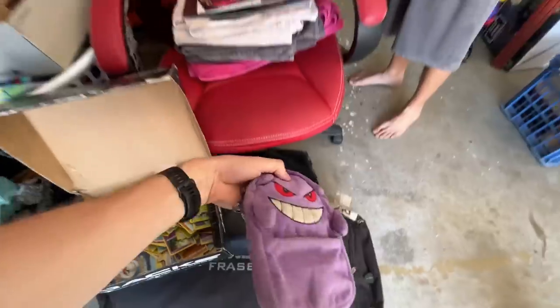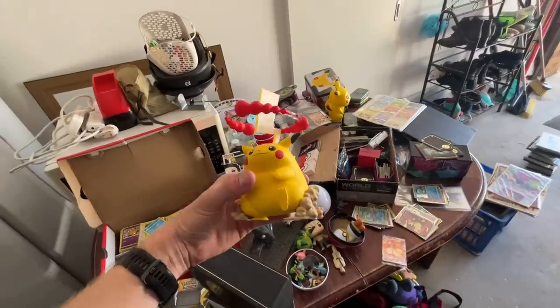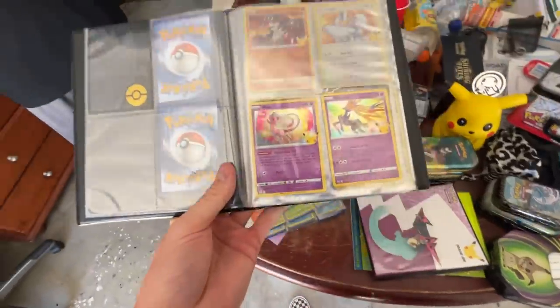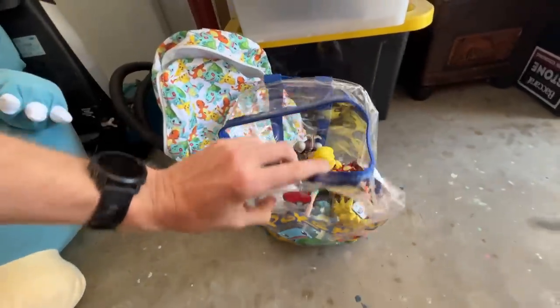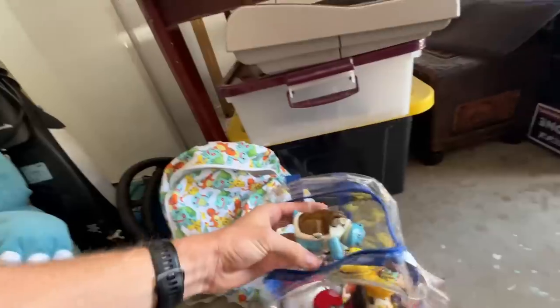Geez, this is the ultimate Pokemon collection, hey? Yeah, I've got my life's work here. Your life's work. That's Sam. Earlier this week, I received a message from him saying he wanted to clear out all of his old Pokemon stuff.